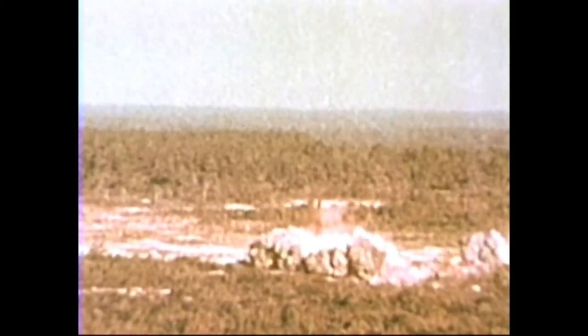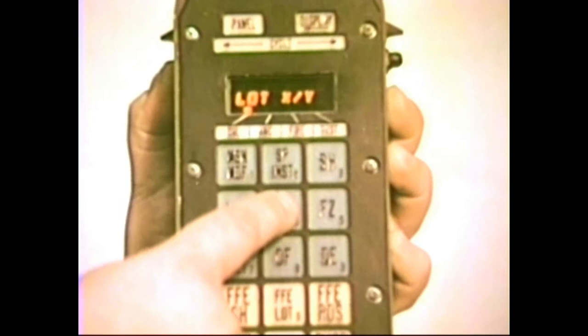The battery computer system, utilizing the latest technology, is the cornerstone for a number of related systems now under development. One is the fire control system for the general support rocket system, which will back up Army ground forces with massive rocket firepower. Another is the sophisticated Marine Integrated Fire and Air Support System, or MIFAS. MIFAS expands the battery computer technology to include control and coordination of the total battlefield. Now available, the battery computer system is designed to provide the Army's field artillery with fast, accurate, reliable fire control. It is literally tomorrow's command and control system available today.